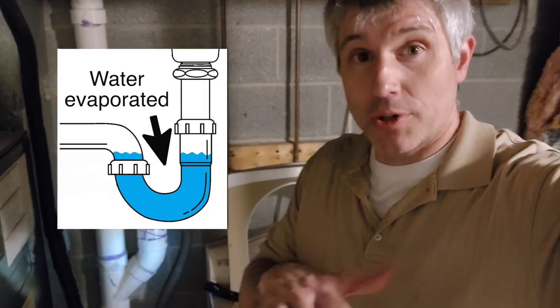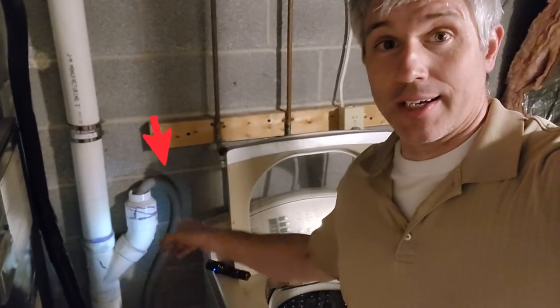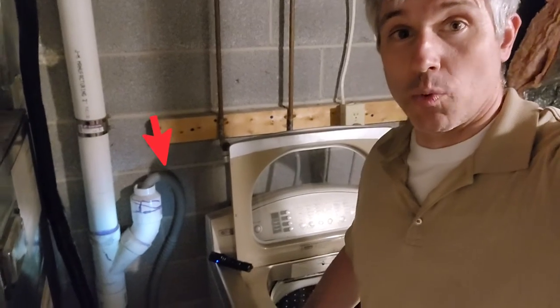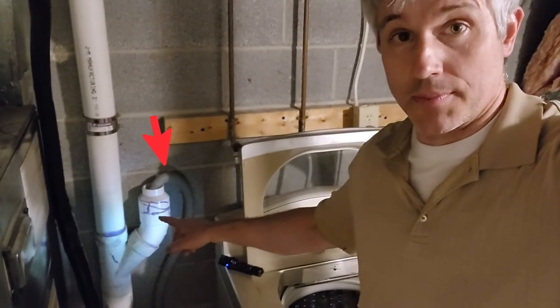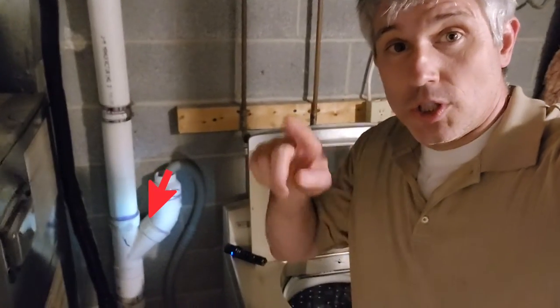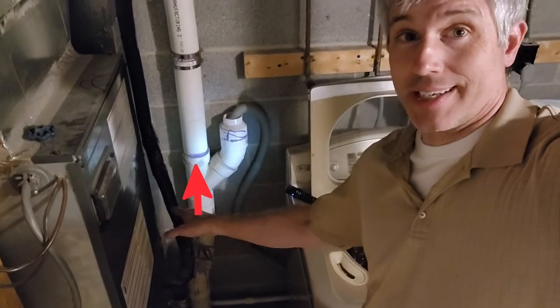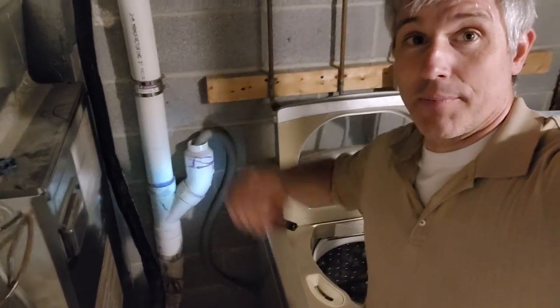We often see that in a floor drain, and in this case I'm at a property where you can see the gray line for the discharge from the washing machine goes into the sewer system. You can see here that there's no u-shaped trap, so any sewer gases are going to come straight up out of here and up into the house.